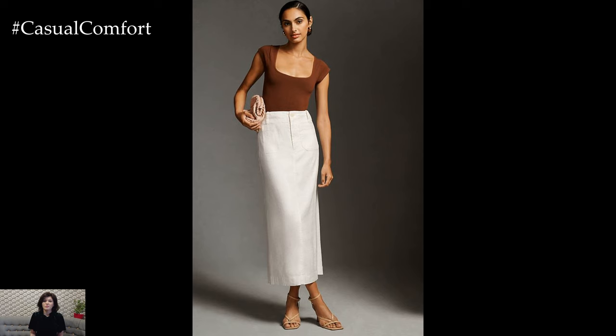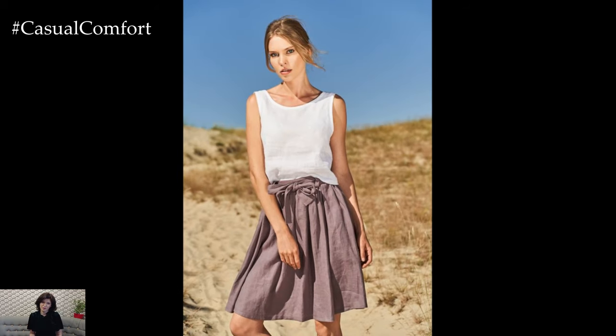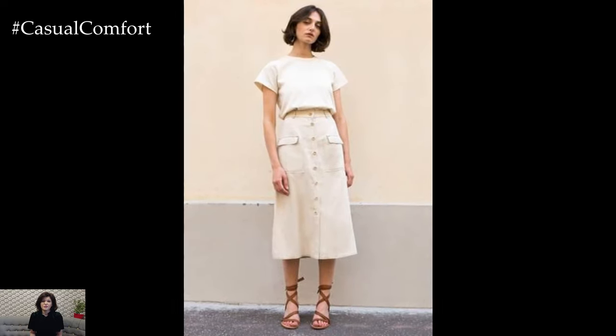Accessories can play a crucial role in enhancing your linen skirt outfits. A statement belt can add definition to your waist and bring an extra touch of style. Scarves, hats, and bags can also be used to complement the look — opt for natural materials like straw, leather, and wood to keep the summer vibe going. Remember, the key to accessorizing is balance: don't overdo it, but don't be afraid to add a few eye-catching pieces.